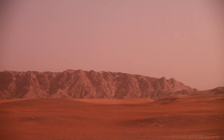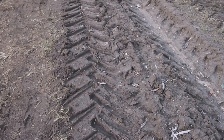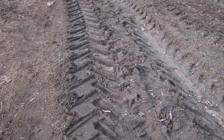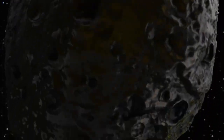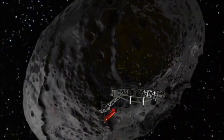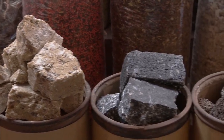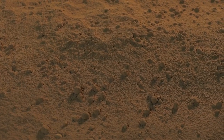The data gathered by Curiosity also has implications for future efforts to prepare Mars for human exploration, or even terraforming — modifying the planet to support human life. Another significant part of Curiosity's mission was to measure surface radiation. Mars lacks a protective magnetic field like Earth's, so radiation from cosmic rays and solar particles poses a major risk to future astronauts. By studying this radiation, Curiosity provided vital information to help scientists plan safe human missions to Mars.